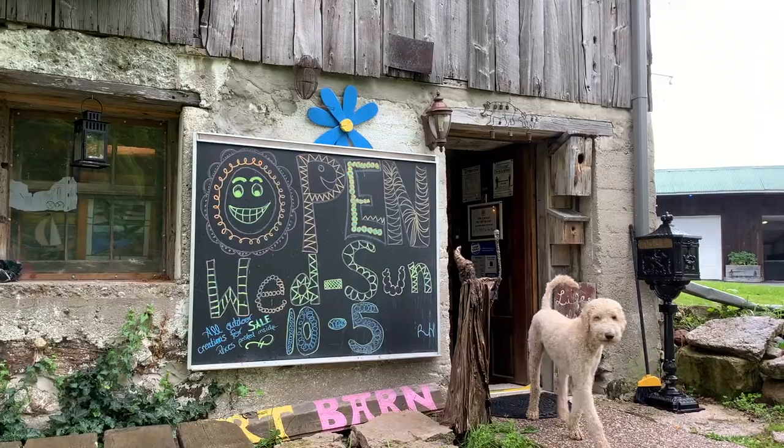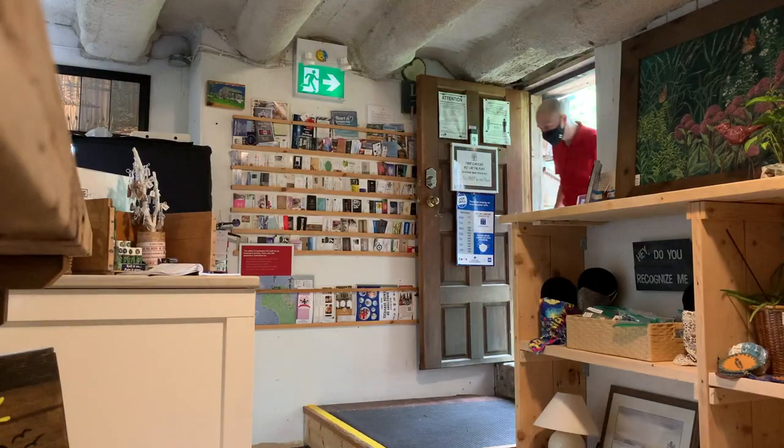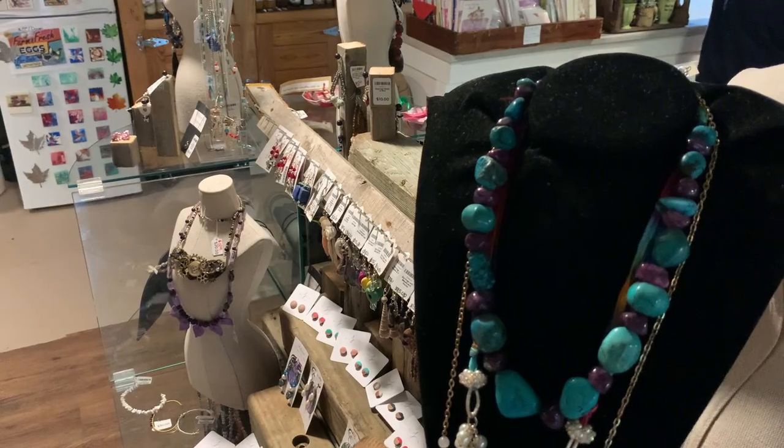The Newton Street Art Barn in Victoria Harbour is a consignment-based business meant to support local artisans. Over 350 vendors offer everything from visual arts to jewelry to pottery.